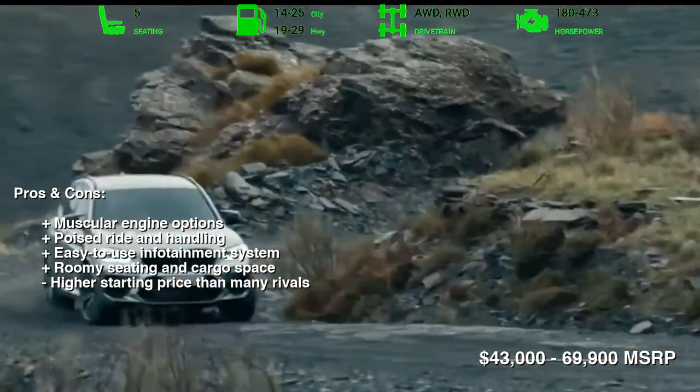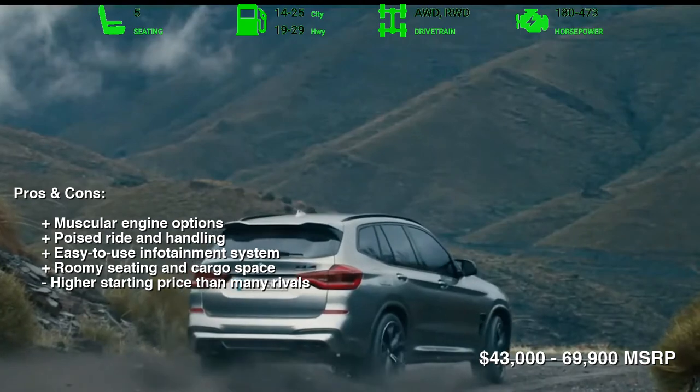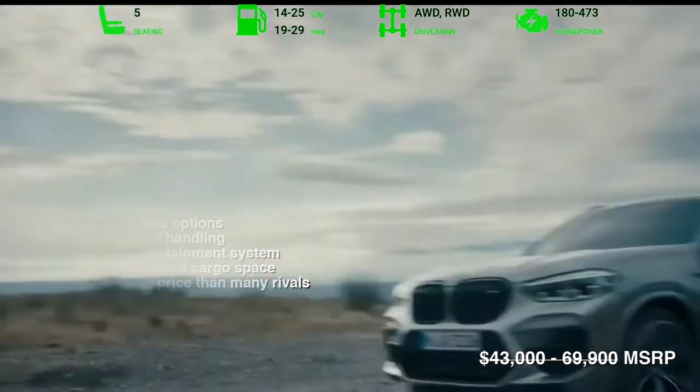Other X3 highlights include a user-friendly infotainment system and numerous standard safety features. This adds up to an SUV that's as enjoyable to drive as it is practical.